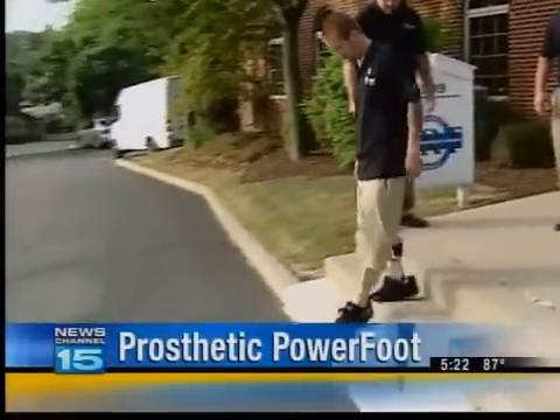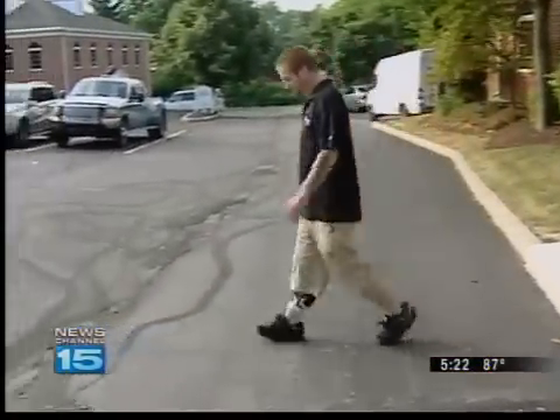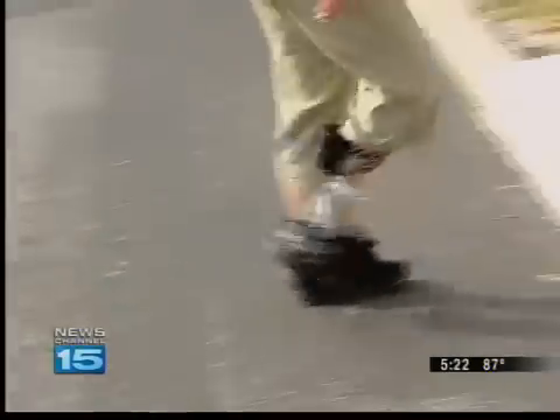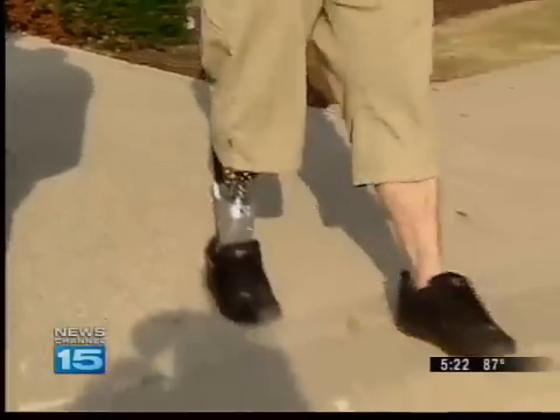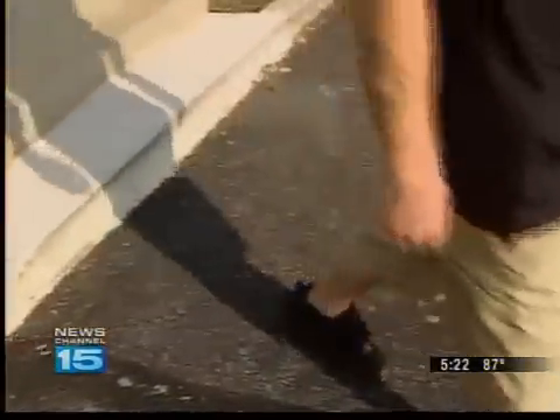Private First Class Matt Pedersen doesn't have to think about where he's walking anymore. 'I can walk upstairs a lot easier. I can walk up like anybody else does on the balls of their feet. If I step in a hole in the grass, it'll pop me back up to keep on walking. I can go down hills, up hills, any kind of terrain — I can just adjust to anything really.'